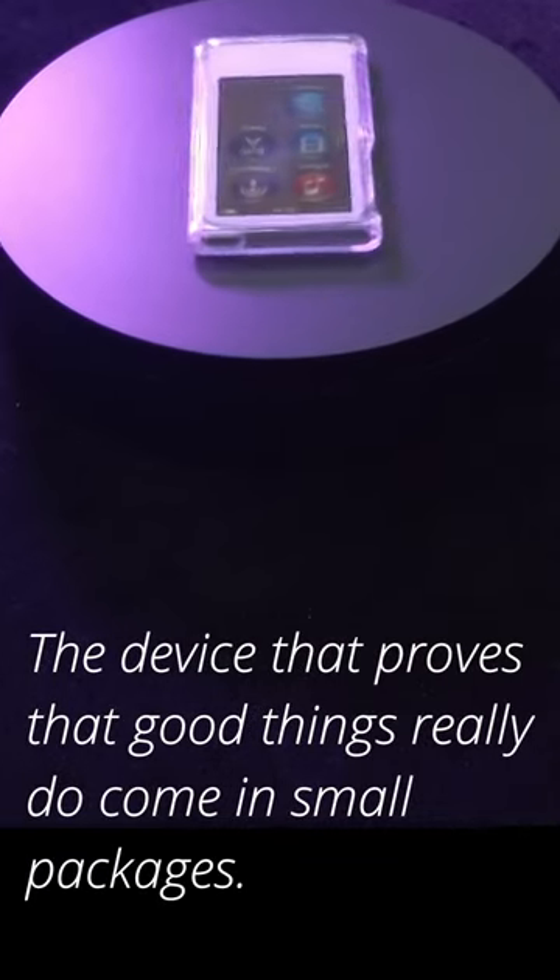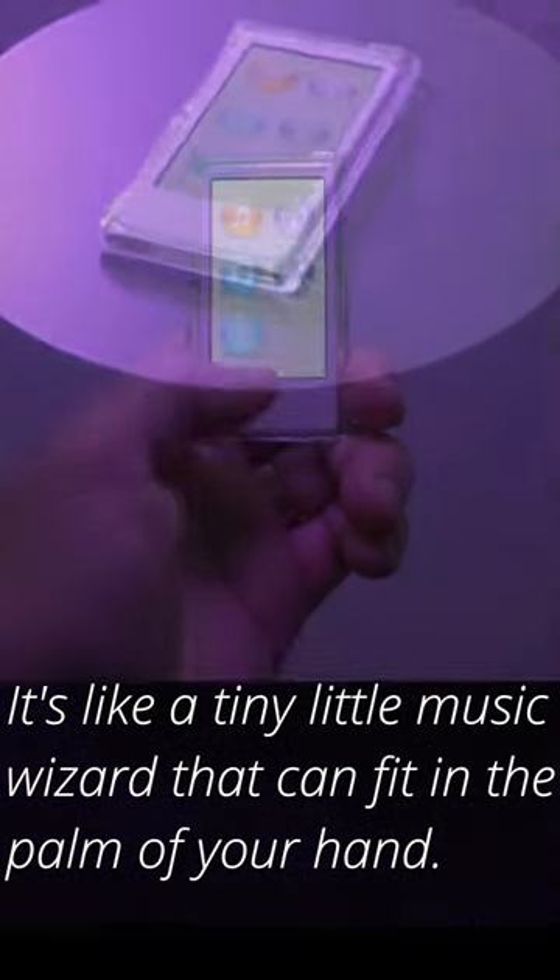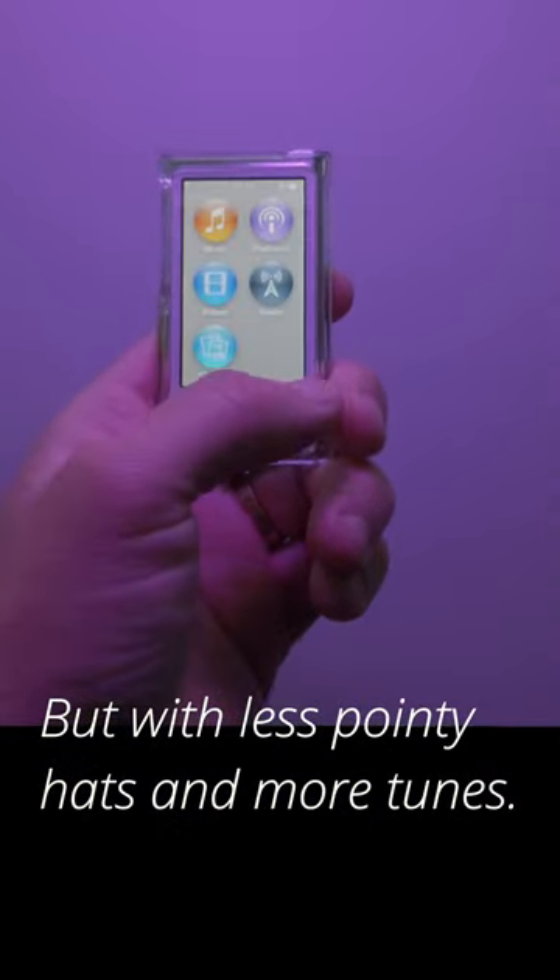iPod Nano 7th Gen, the device that proves that good things really do come in small packages. It's like a tiny little music wizard that can fit in the palm of your hand, but with less pointy hats and more tunes.